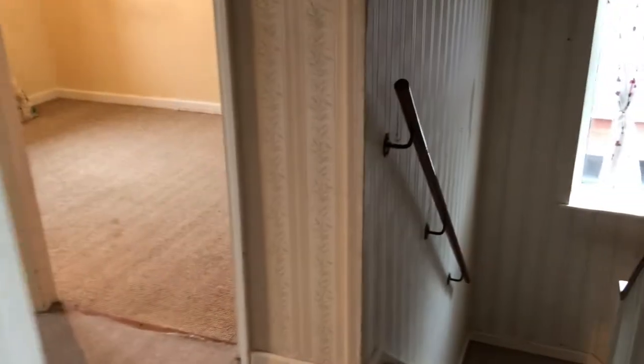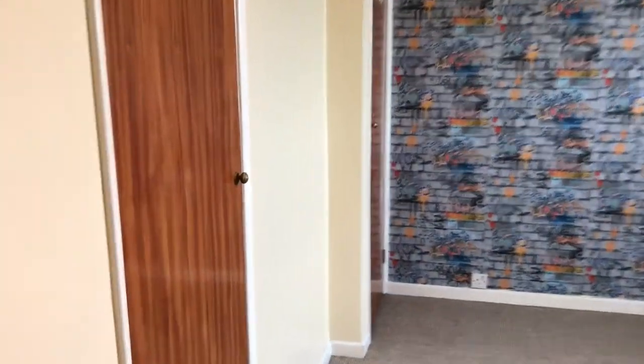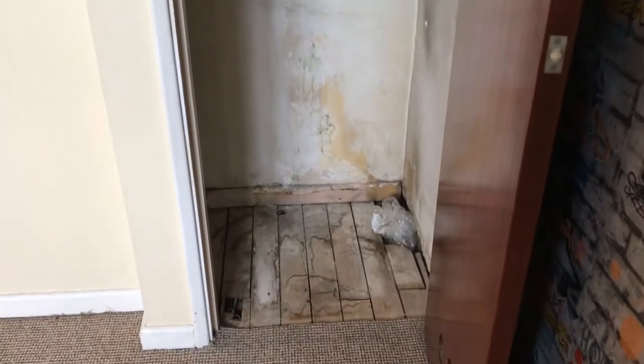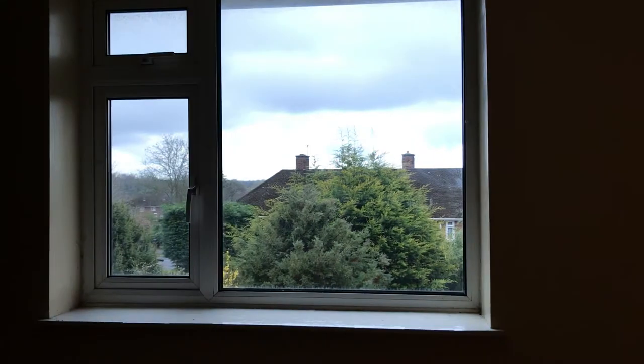The second bedroom off the landing is a similar size, with two built-in wardrobes — one with a rail for hanging clothes and a shelf, and the other with plenty of storage space. Good size window overlooking the back garden.